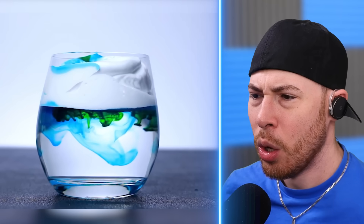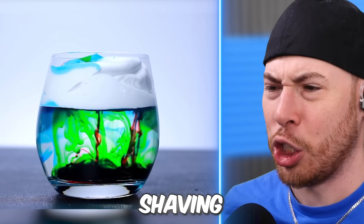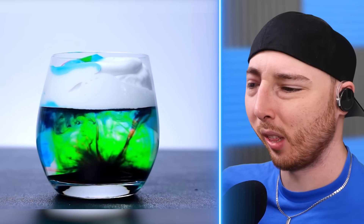Are we making tie-dye ice cream? I think that's shaving cream and we're adding food coloring to the shaving cream. Why are we doing this? I have no idea.